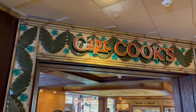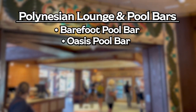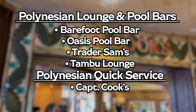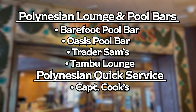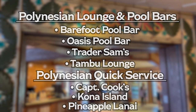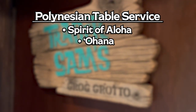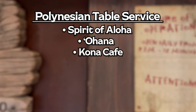Moving over to the Disney Polynesian Resort — for lounges and bars, we have the Barefoot Pool Bar, the Oasis Pool Bar, Trader Sam's, and Tambu Lounge. For quick service, we have the world-famous Captain Cook's, which serves traditional American fare as well as Polynesian-inspired dishes, plus the Kona Island and the Dole Whip Stand. For table service, we have the Disney Spirit of Aloha dinner show, Ohana — which is character dining where you might see Lilo, Stitch, Mickey, and Minnie — and the Kona Cafe.